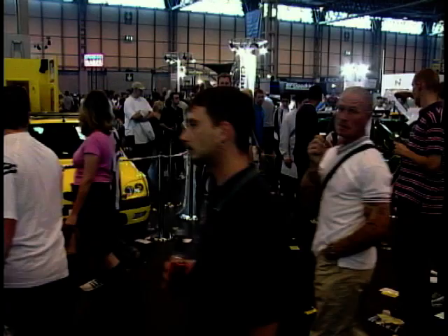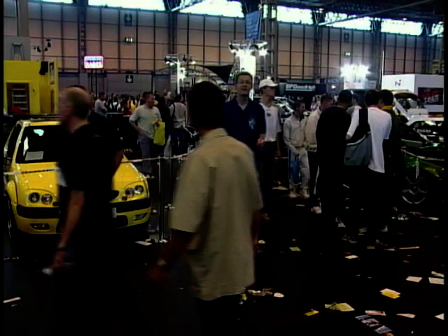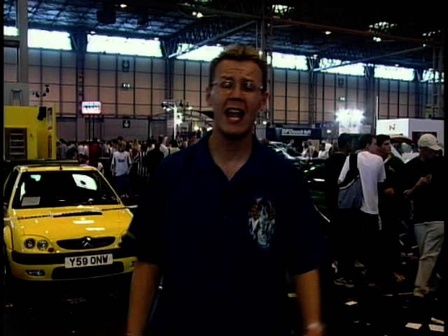It seems that every make of car gets picked for the modifying treatment — be it Ford, Vauxhall, VW, BMW, even Mazda. But one brand that does seem to be absent is Alfa, and many are saying that next year that's going to change, because the Alfa 147 could be the next cool hot hatch.